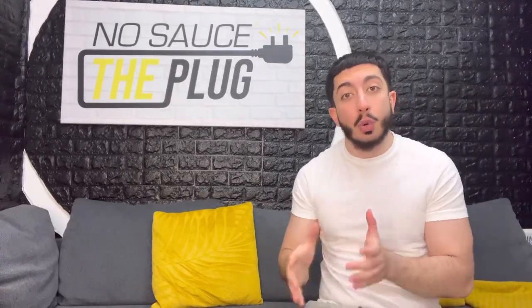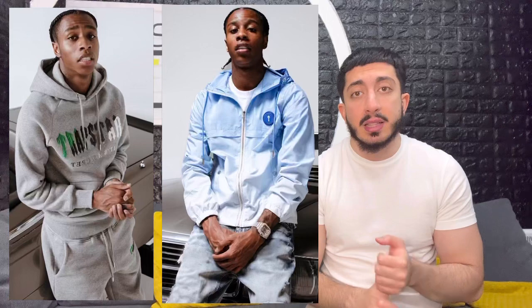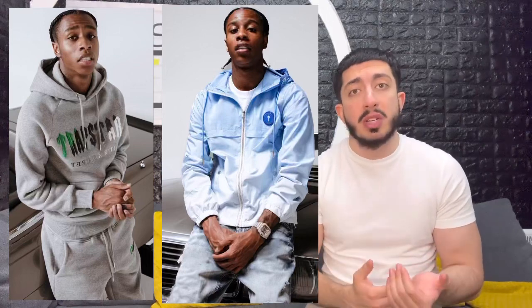It's your boy NoSauceVry here with a Trapstart and Cortez drop breakdown. As you would have seen on my Instagram story, Trapstart have a drop this Friday on the 27th of May at 12pm noon and it's looking crazy. We're going to be getting into the Clavish collaboration they had, the colourways and what we expect to resell and how much more.